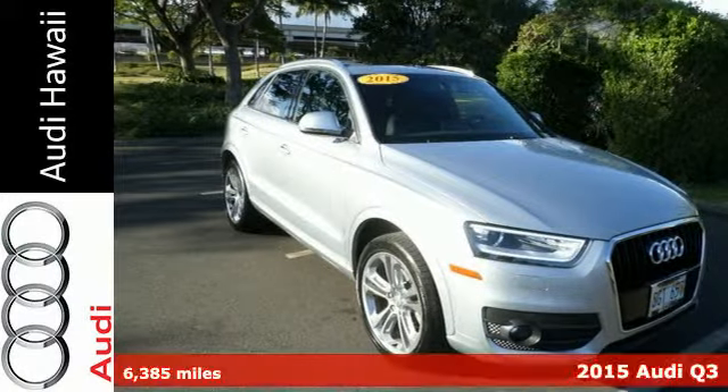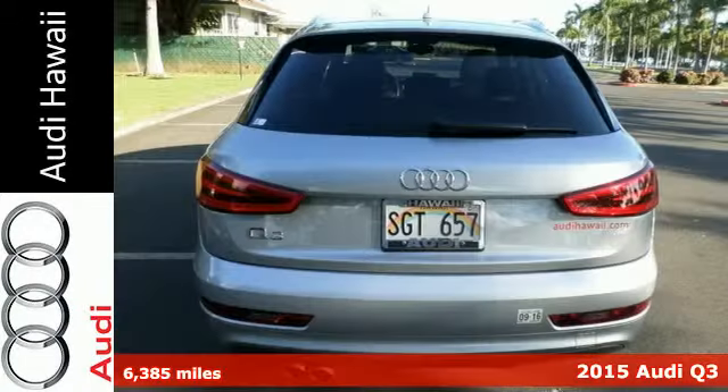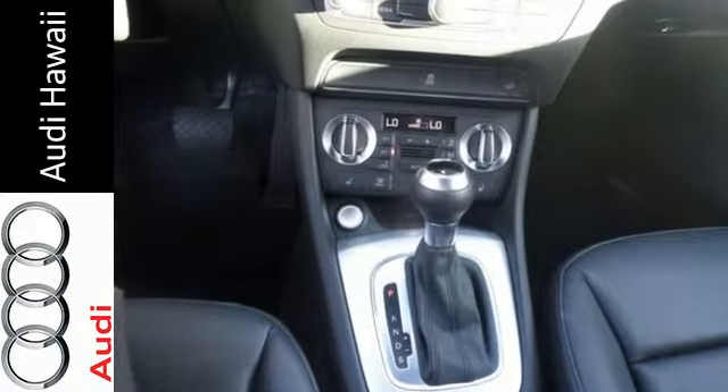Here's a 2015 Audi Q3. The Xenon Plus headlights with LED daytime running lights complement the power and precision of the TFSI turbocharged engine in this solidly built and beautifully designed Q3.